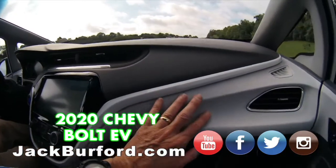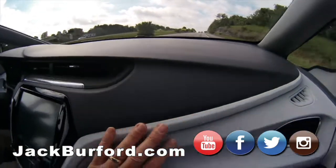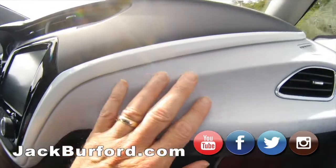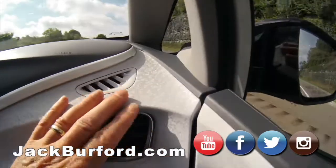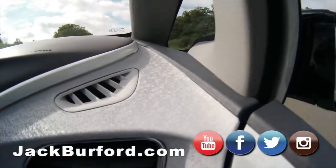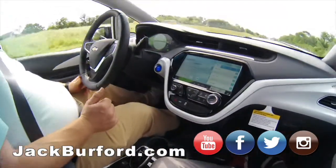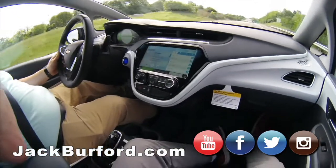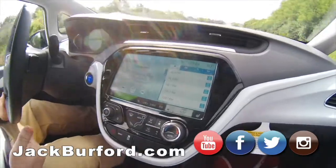Look at this interior — it's plastic but look at the texture. Very good quality. I love this design here. GM did an excellent job with the design. They did the whole weight savings thing with this, but they didn't lack on quality. Quality is still there.